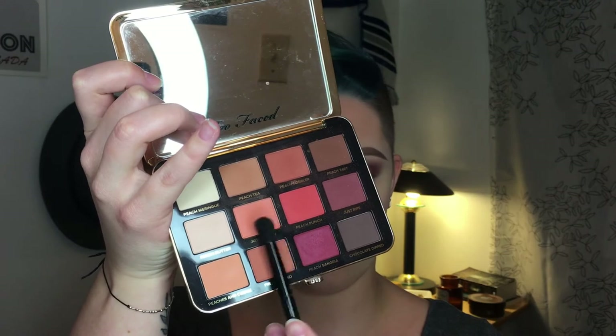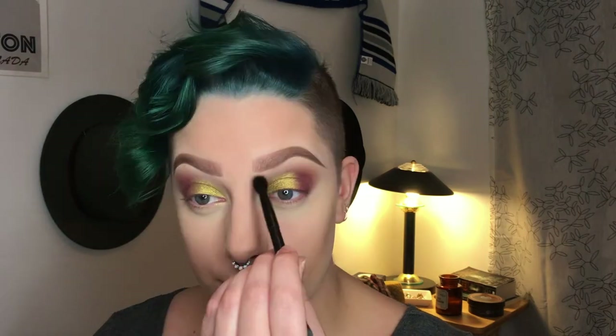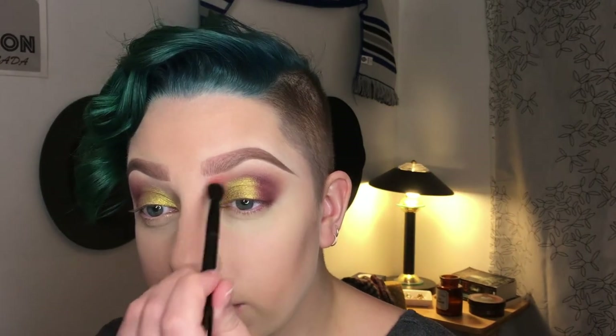I feel like I'm missing something, like a pop of color. So I'm going to dip into my Peachy Mattes and take a combo of Peachy and Peach Punch — the two pink shades — and just splash that in this area right here and see what happens. I'll take that on the lower lash line as well, just to tie it in.